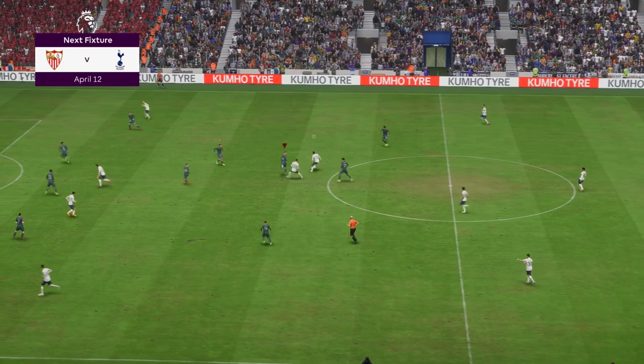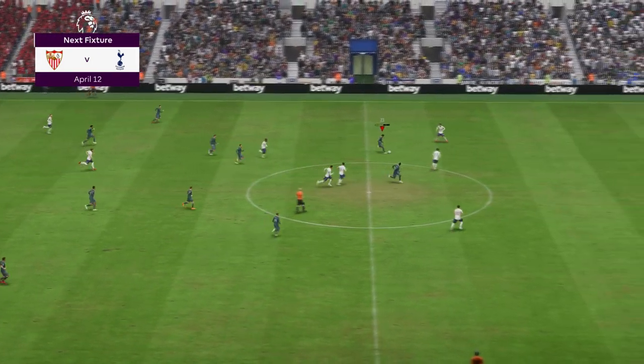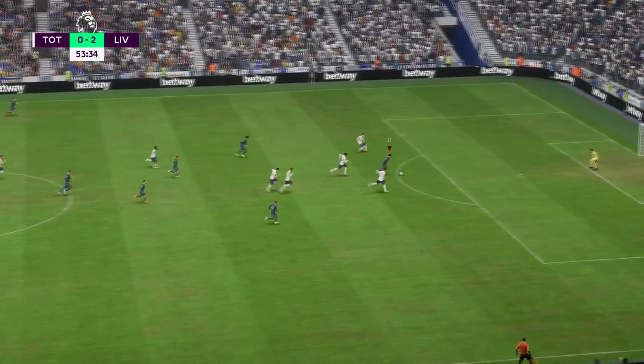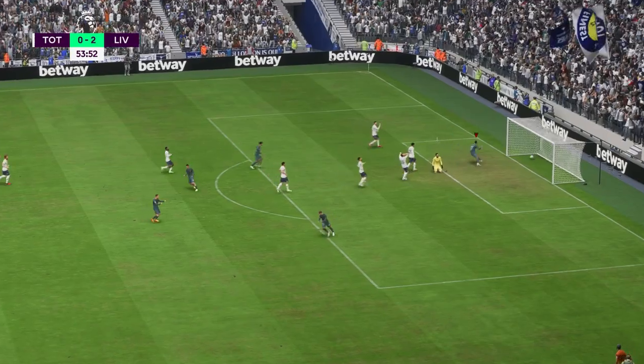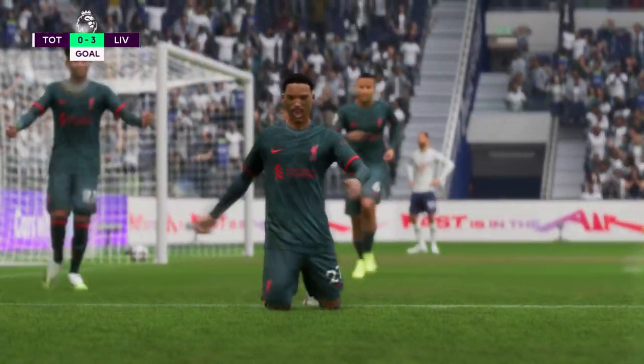And you'll see it live with us here on EA TV — it's Spurs facing Sevilla. What a good second leg that should be. The first leg — it's developing nicely for them here. And a goal. Wonderful stuff as they accelerate away from the opposition.